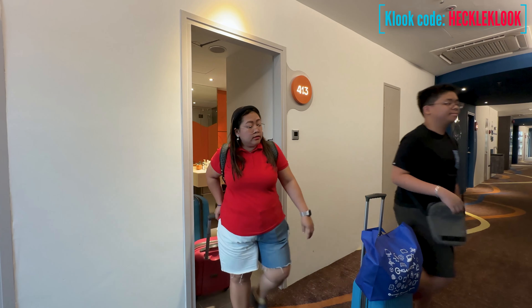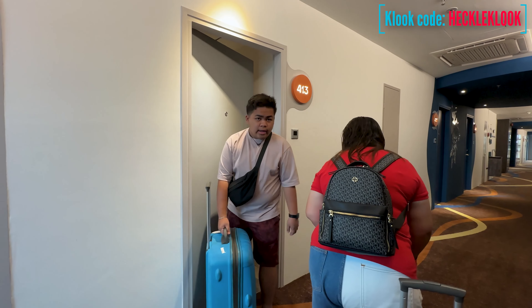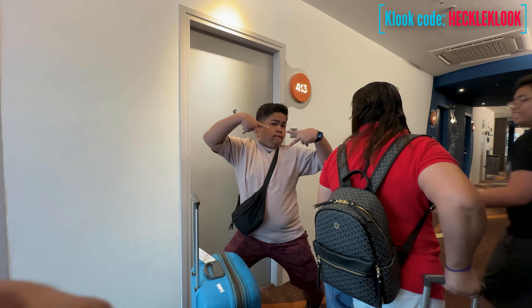If you want to experience this hotel on a discounted rate, you can book this hotel through Klook and use my discount code for more discounts.